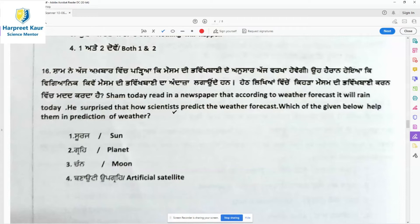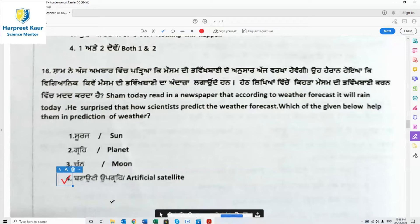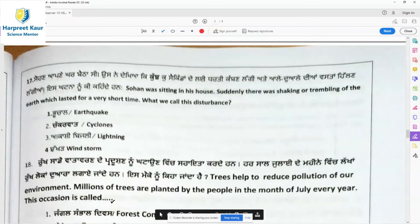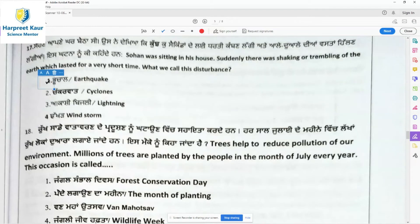Not the sun, not the moon or a planet — it is the artificial satellite, the man-made satellite put into orbit from Earth, that helps scientists predict the weather. Question 17: Sohan was sitting in his house when there was sudden shaking or trembling of the earth lasting a very short time. This disturbance is called an earthquake — the sudden trembling of the earth due to the movement of tectonic plates.